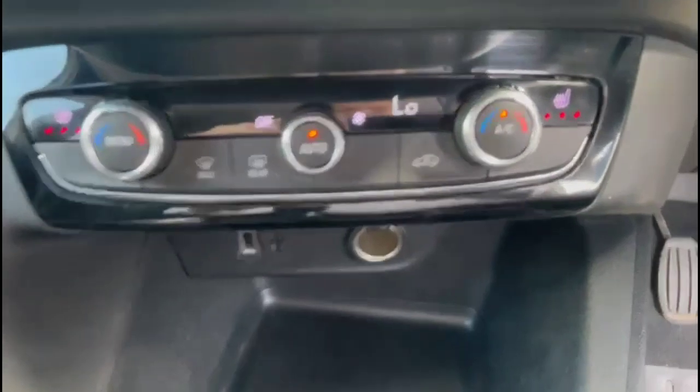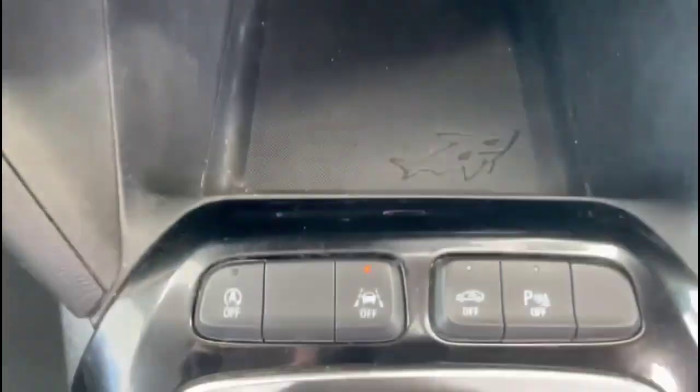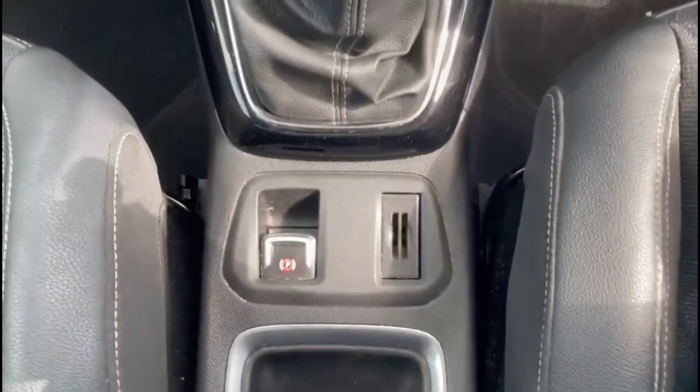Climate control plus heated front seats, USB connection and power sockets. Lane departure warning and 6-speed gearbox with electric parking brake.